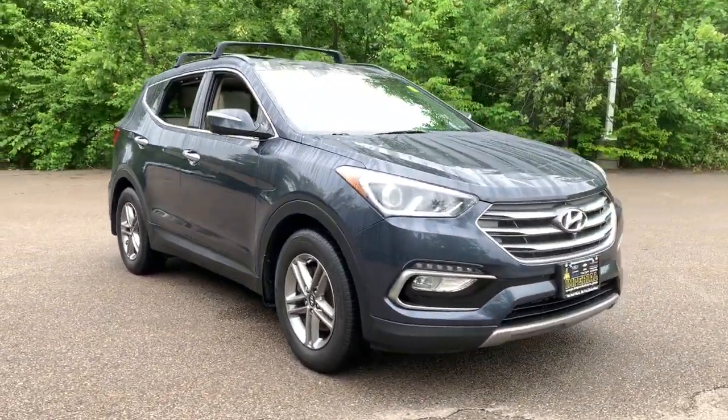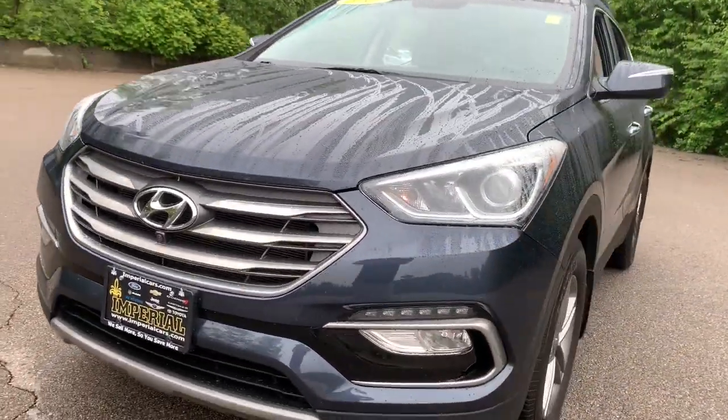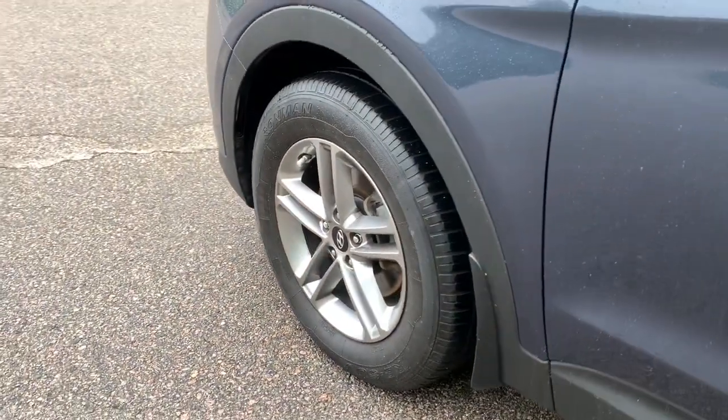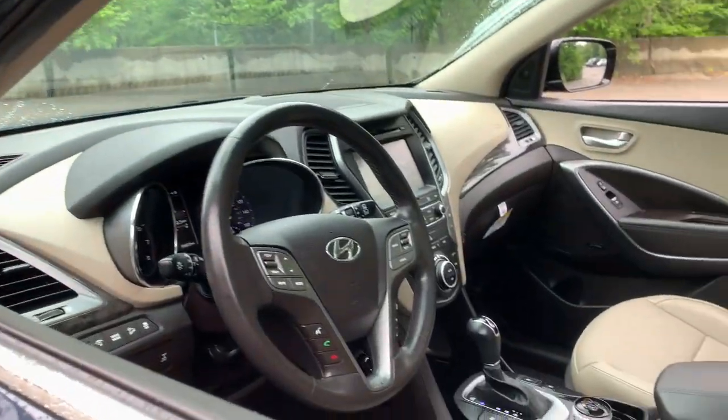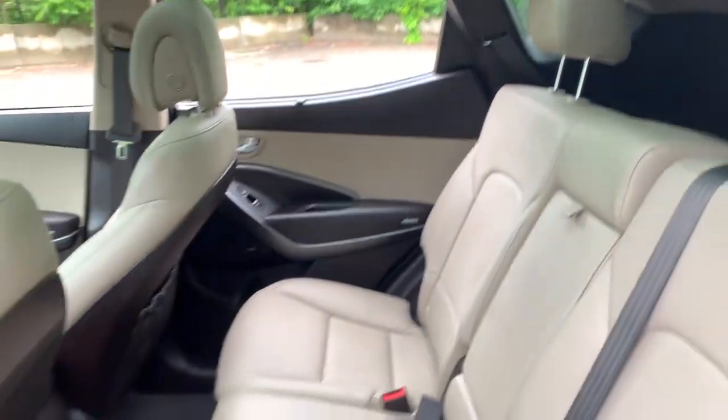These are just some of the great options this vehicle comes with: keyless entry, heated mirrors, backup camera, satellite radio, steering wheel audio controls, electronic stability control, Bluetooth, heated front seat, aluminum wheels, and alarm.